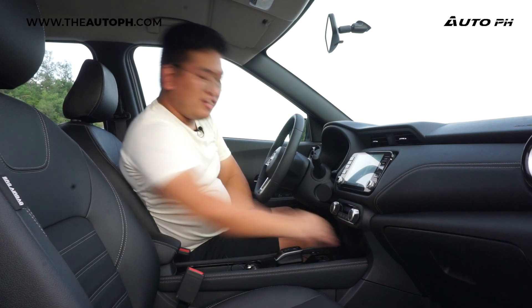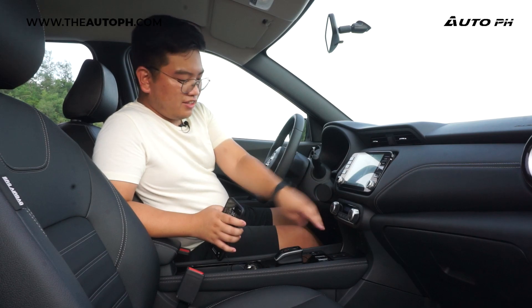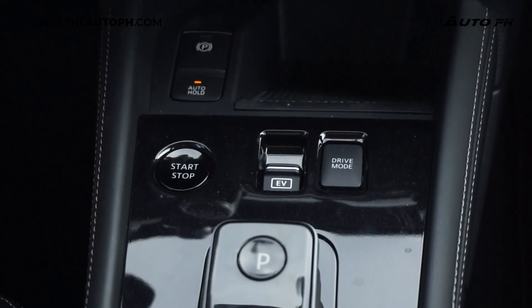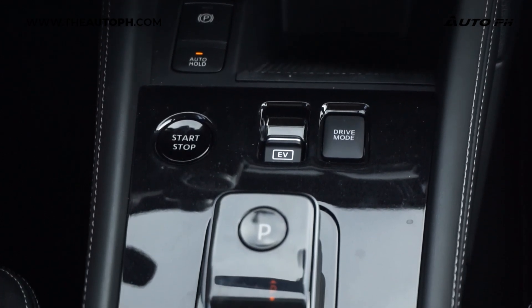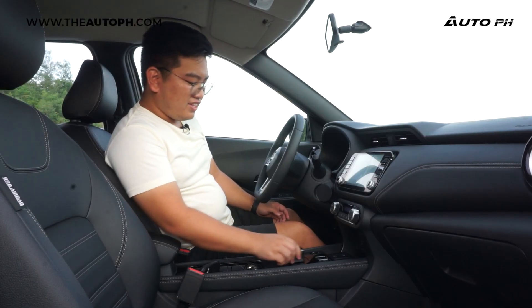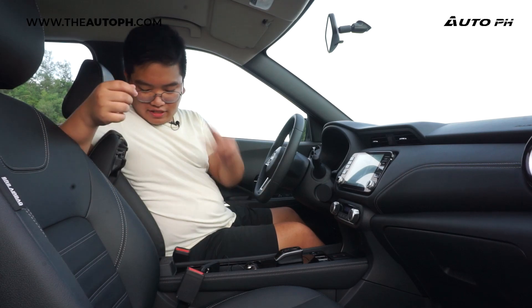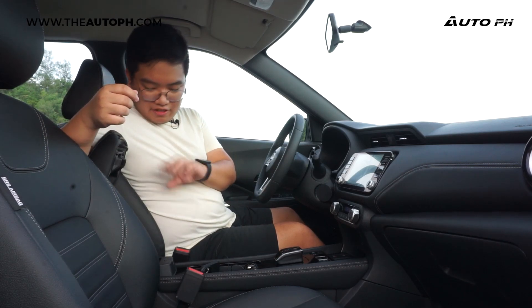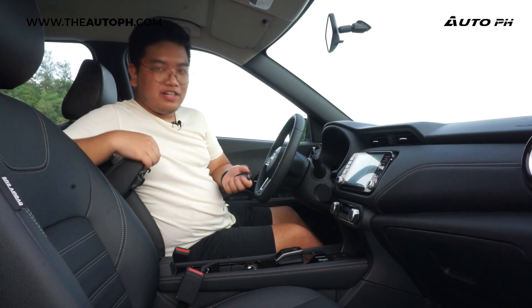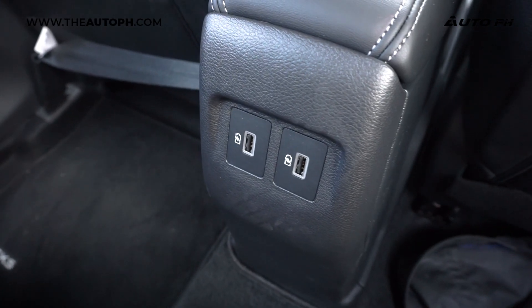The phone fits really well. We also have an electronic parking brake with auto-hold, a drive mode selector, EV mode toggle, push-start button, and an electronic gear shifter which is really nice — press for park, pull for drive, and so on. There's a center armrest with a small storage compartment that can fit the key or a wallet. The rear has two USB ports as well.